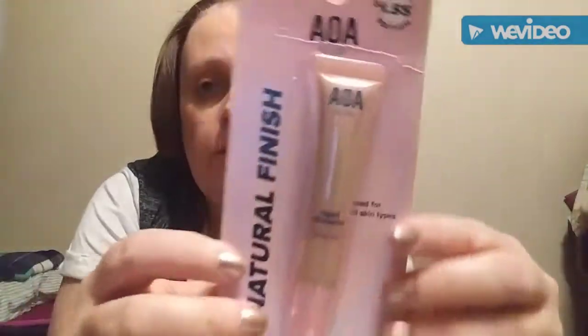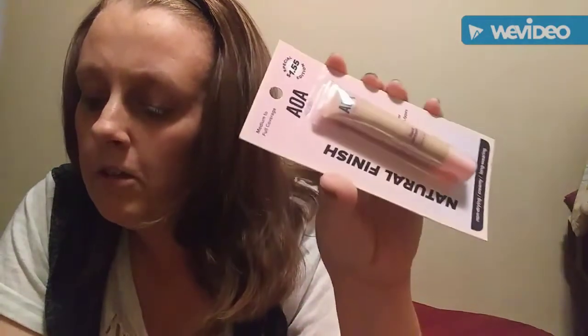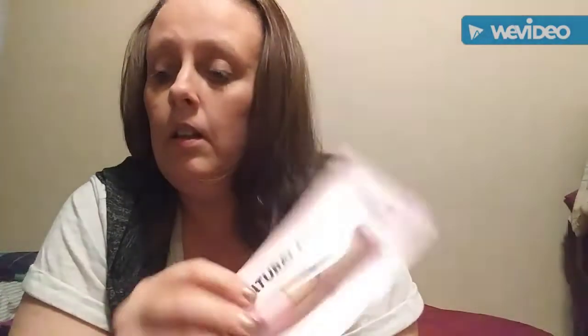This wasn't a dollar — this was a dollar fifty-five. This is the AOA Studio Natural Finish Liquid Concealer. It says medium to full coverage. It's the Paw Paw liquid concealer in Light Ivory. I got this to try it out, see if it's any good, because I got the primer in this brand and I like the primer — I've never really used primer before but I've liked it ever since I got it.